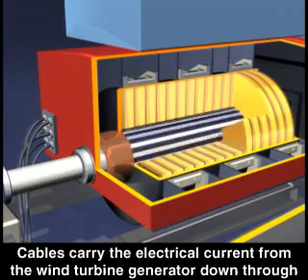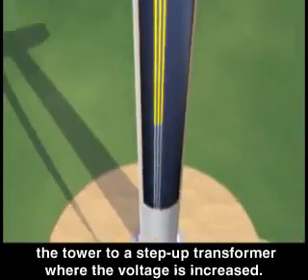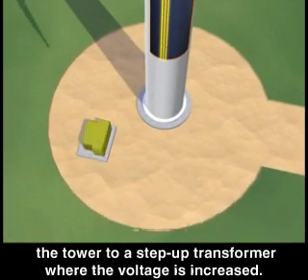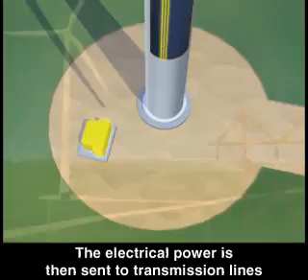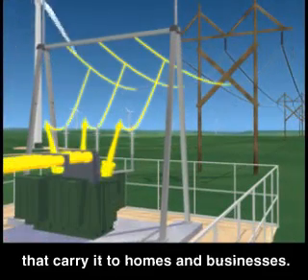Cables carry the electrical current from the wind turbine generator down through the tower to a step-up transformer where the voltage is increased. The electrical power is then sent to transmission lines that carry it to homes and businesses.